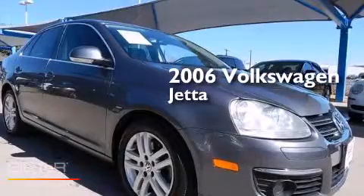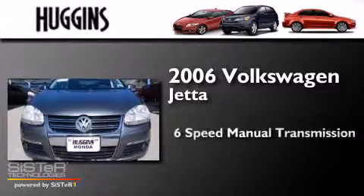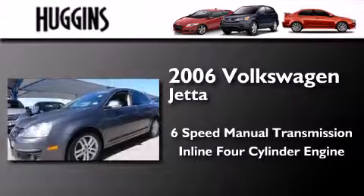This is a 2006 Volkswagen Jetta. This four-door sedan has a six-speed manual transmission and an inline four-cylinder engine.